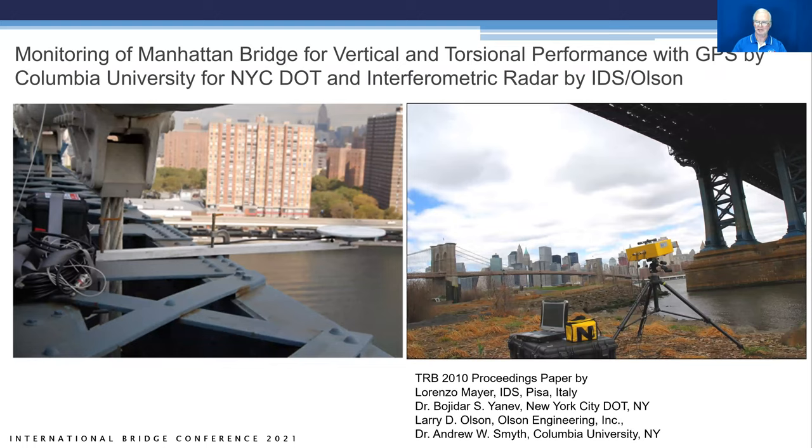One of the first projects we were involved in was joint interferometric radar testing with IDS GeoRadar, Columbia University, and New York City DOT as participants. It's a New York City DOT bridge — the Manhattan Bridge. We were underneath it testing. The Brooklyn Bridge is in the background. Dr. Smyth, Dr. Yonoff, myself, and a representative from IDS did GPS monitoring prior to our investigation, because there was a problem with the bridge twisting too much under train loading and wind.